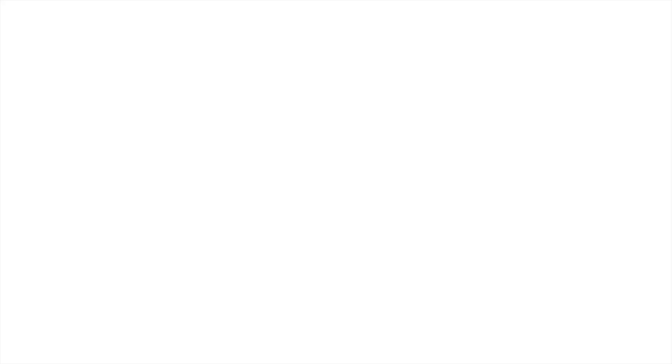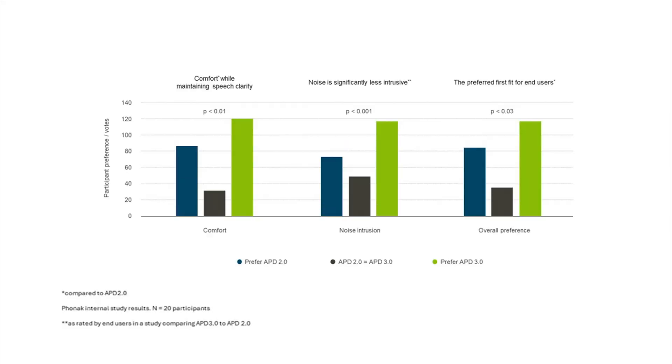Results from these studies suggested that the changes with the frequency response curves in APD 3.0 resulted in significantly clearer and more comfortable sound. The new response curves were preferred overall when compared to APD 2.0, leading us to implement the new frequency response curve into APD as APD 3.0.